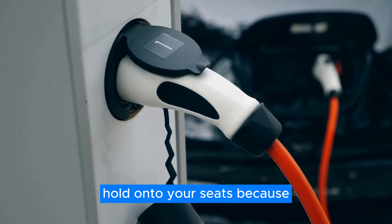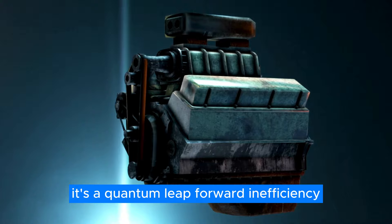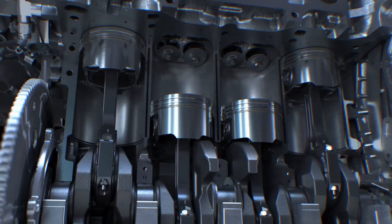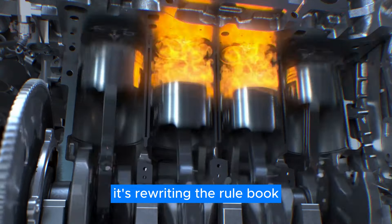Hold on to your seats, because this isn't just another incremental improvement. It's a quantum leap forward in efficiency, performance, and sheer jaw-dropping innovation. We're talking about an engine that's not just breaking records — it's rewriting the rulebook.